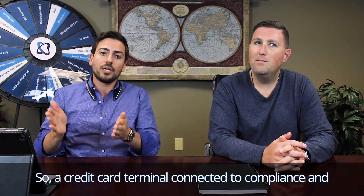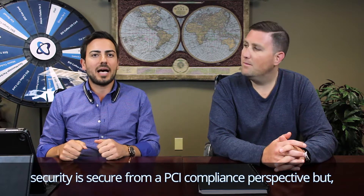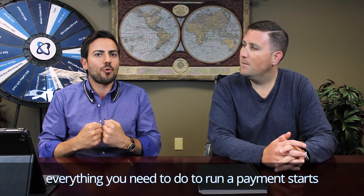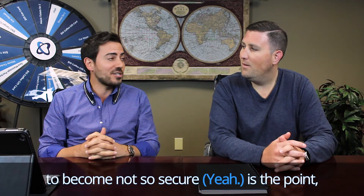A credit card terminal connected to compliance and security is secure from a PCI compliance perspective, but everything you need to do to run a payment starts to become not so secure — which is dangerous.